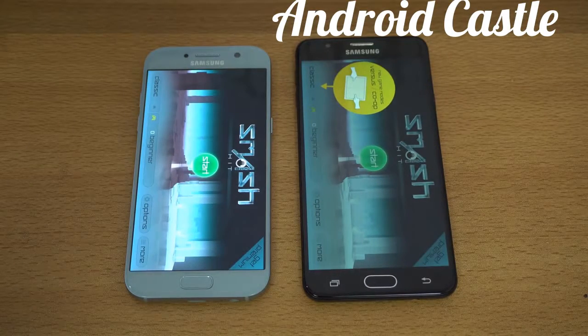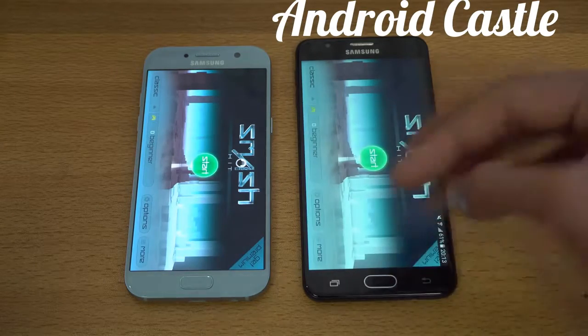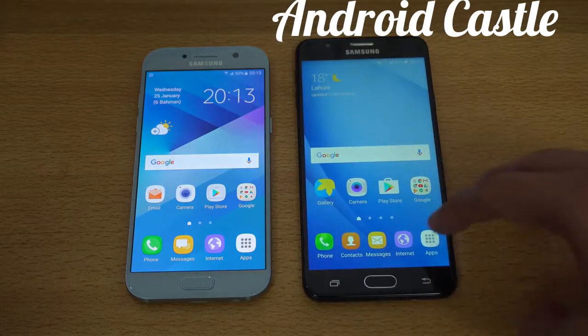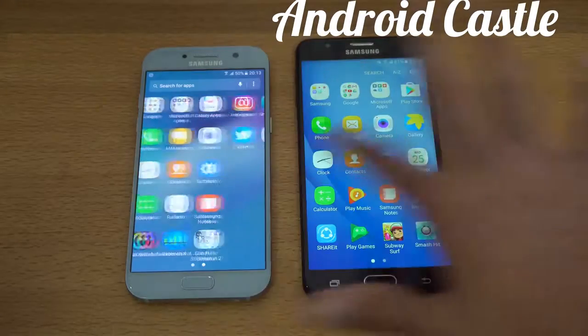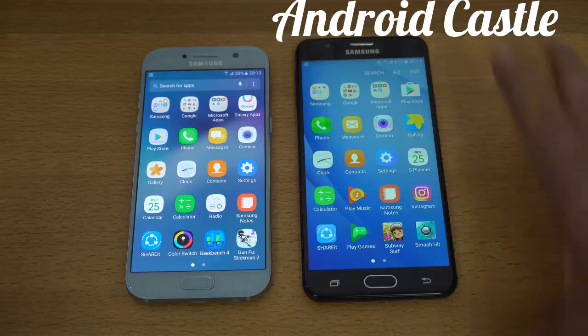I don't know if you can see it through the camera, but there's a huge difference in colors — in everything that I open, I see the blue and green colors are a lot more vivid with the Super AMOLED. Samsung really went cheap with the J7 Prime, at least when you put it side by side with the Super AMOLED display. That's what you will notice if you put them side by side.